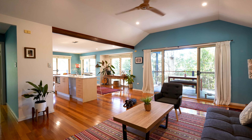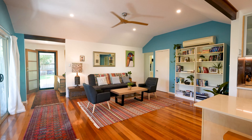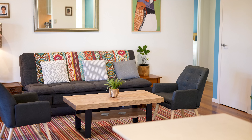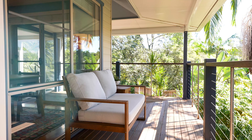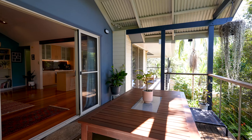Upon entry you're greeted with timeless polished timber floorboards leading through the open-plan living space featuring high ceilings, abundant natural light and air conditioning. Connect effortlessly to a large wrap-around deck for a morning coffee amongst the treetops or entertain guests under the covered alfresco dining space.